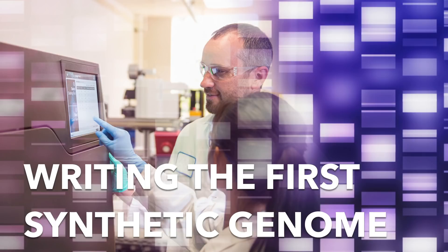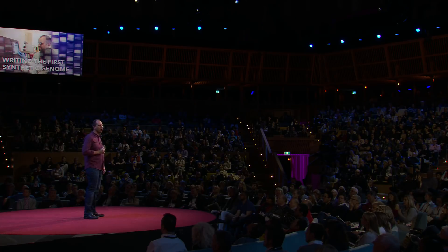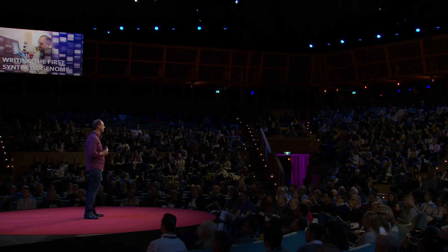Over the past 15 years or so, my teams have been developing the technology for stitching together those short pieces of DNA into complete bacterial genomes. The largest genome that we constructed contained over one million letters, which is more than twice the size of your average novel, and we had to put every single one of those letters in the correct order without a single typo.